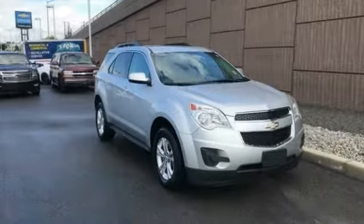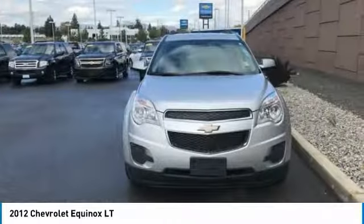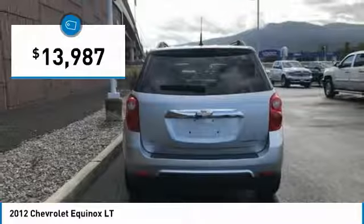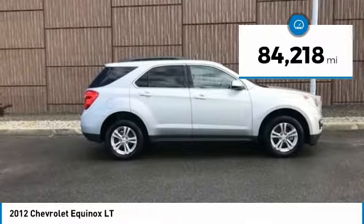Stop by and take a look at this 2012 Equinox. Fuel efficiency, safety, and value equals the Chevy Equinox, and it is priced below $15,000. This vehicle has less than 85,000 miles.